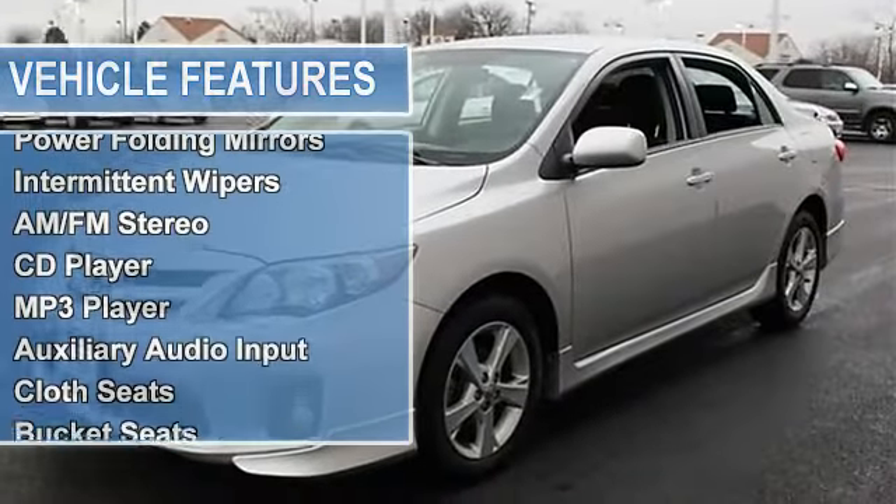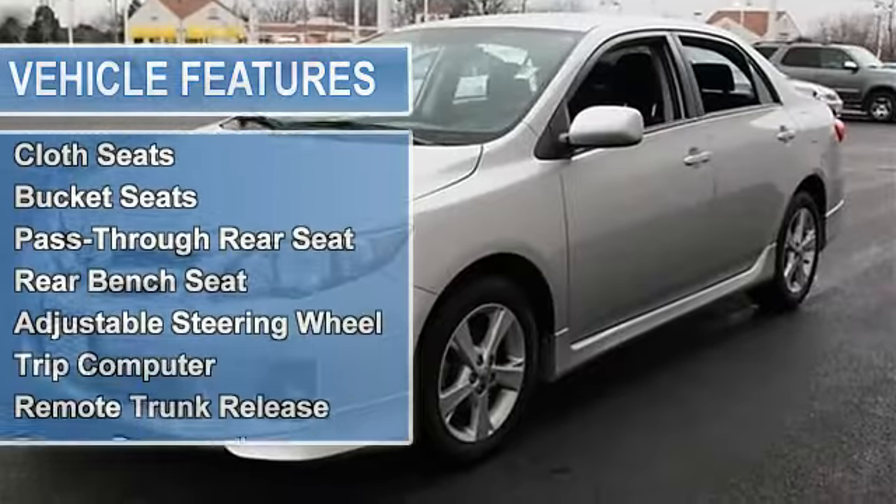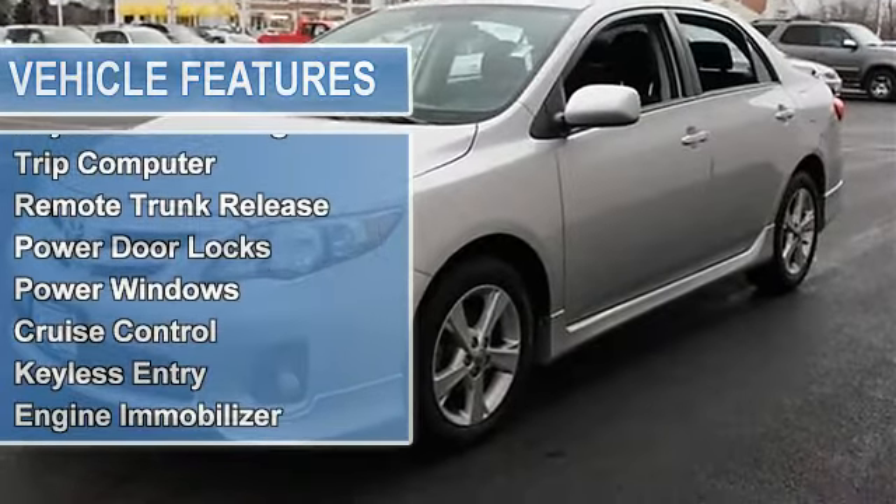Fog lamps, heated mirrors, power mirrors, power folding mirrors, intermittent wipers.